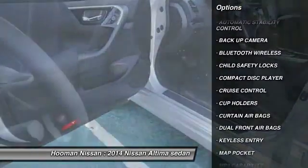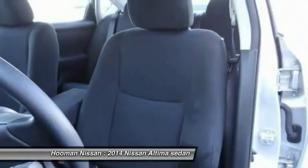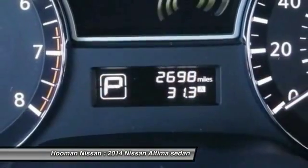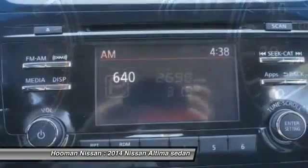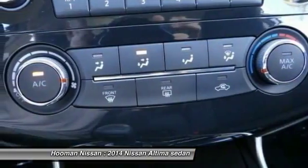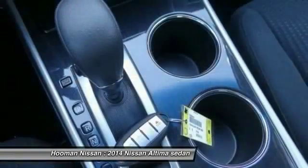Bluetooth wireless data link for hands-free phone, air conditioning, cruise control, automatic stability control, AM/FM stereo radio, MP3 capability, power door locks. This beauty will make even your house keys jealous — drive it today.